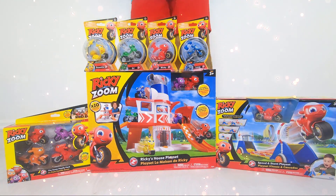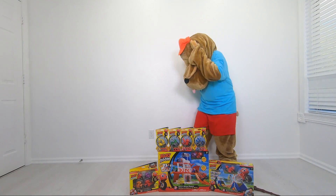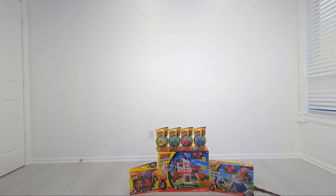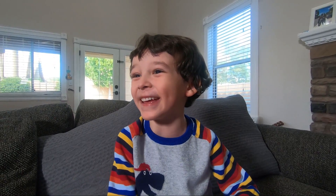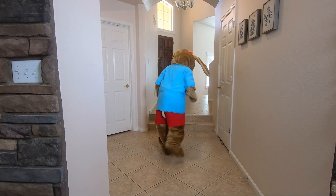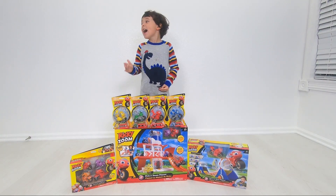Whoa! Super awesome! Chickpeak! What? There's a little surprise for me? Thank you! Whoa, it's amazing! Ricky Zoom's on! Yay!